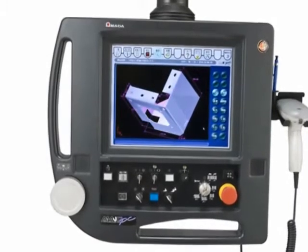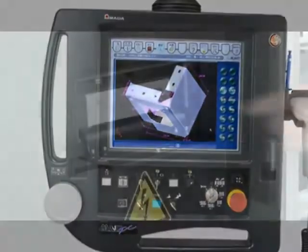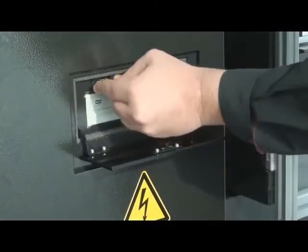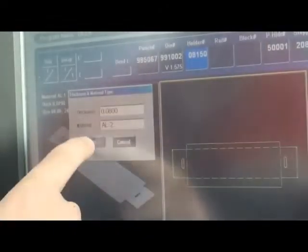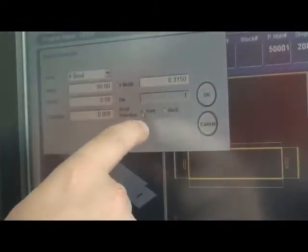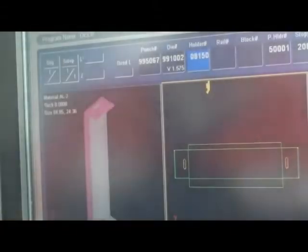The HD control features simple programming software called BendNami. Load a DXF from a USB flash drive, specify material type, thickness, and bend lines. Then, with just a touch of your finger, you can specify each bend's direction and angle.